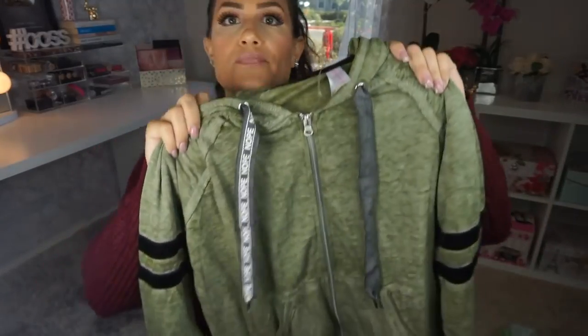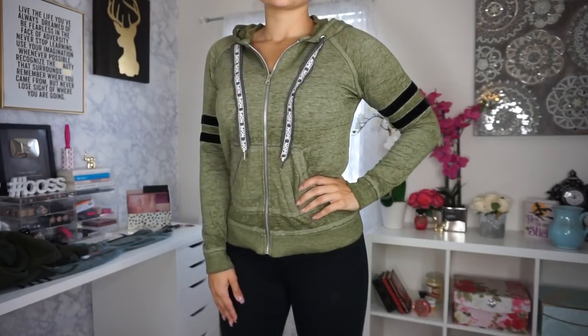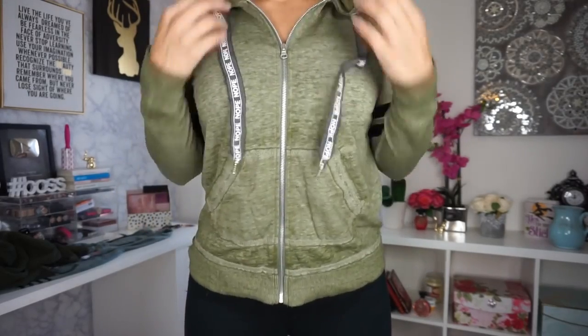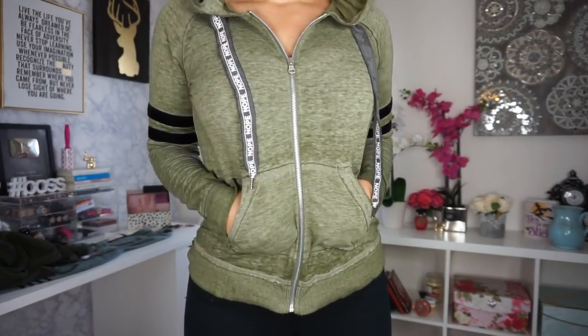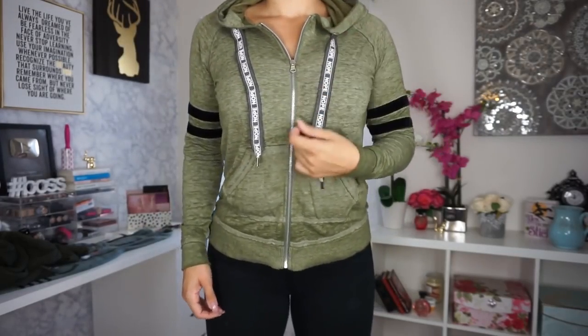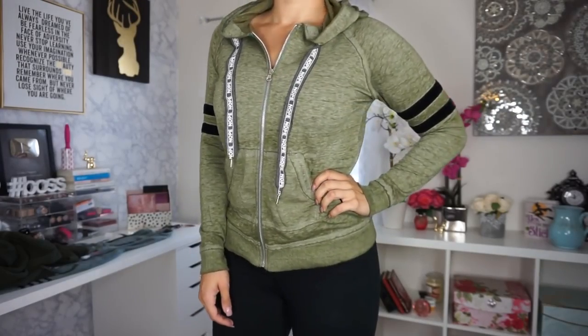I'm definitely an outfit repeater. I'll wear so many things over and over just with different jeans, different shoes, and make a whole new outfit with it. The last thing I ended up picking up was just another hoodie. I'm all about hoodies. This one was super thin, so you won't be sweating much. It's kind of an army green with little stripes on the side. I'd probably rock this with jeans, or at night when I'm just editing a video or a podcast at home and I just want sweats and a zip-up. This one was only $9.